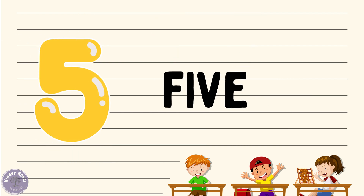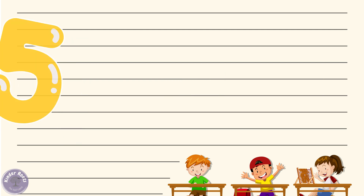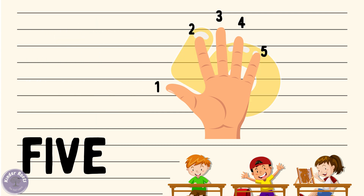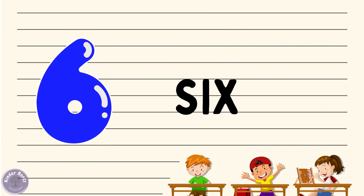Now let's move on to number five. Can you say five with me? Five! Wonderful. Let's spell it out: F-I-V-E, five. Great job! Now let's see what we have five of — how about five fingers? Can you say five fingers with me? Five fingers!